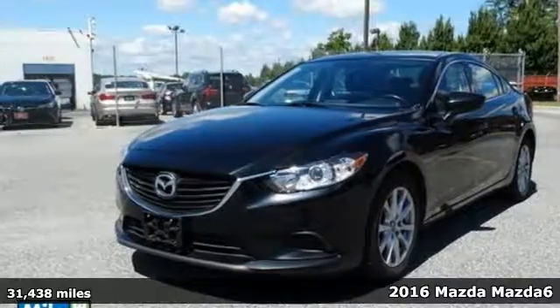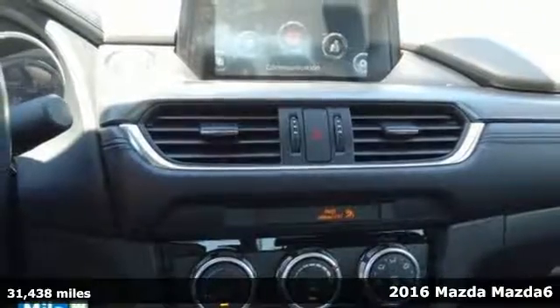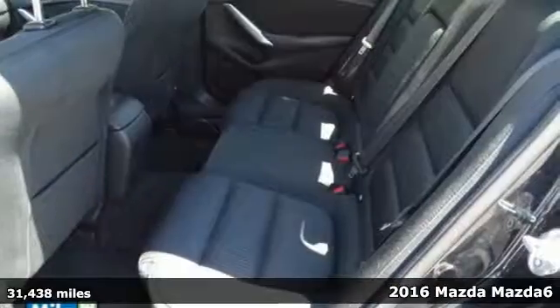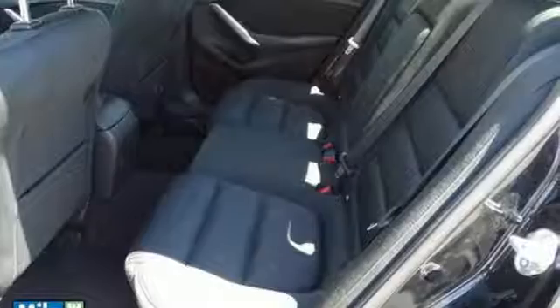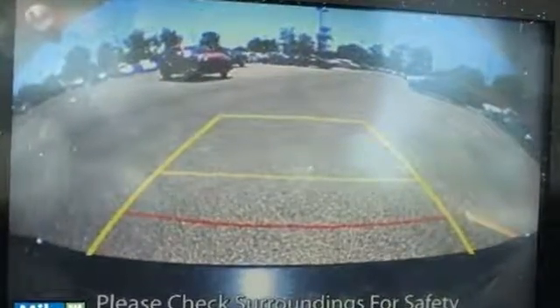It's a 2016 Mazda 6. Don't let its athletic and stylish looks fool you. This Mazda 6 is so much more than just a pretty face. It is an efficient commuter sedan that has been designed to spoil its driver.